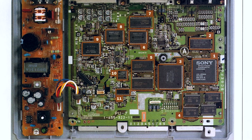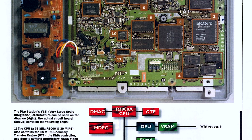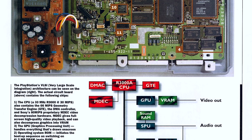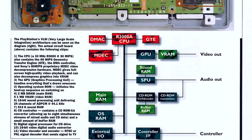At the heart of the system is the MIPS R3000A CPU, a 32-bit processor running at 33 MHz. As with almost every CPU, it has an ALU or arithmetic logic unit. What's missing, however, is an FPU or floating point unit. This is important, and we'll come back to this later on.